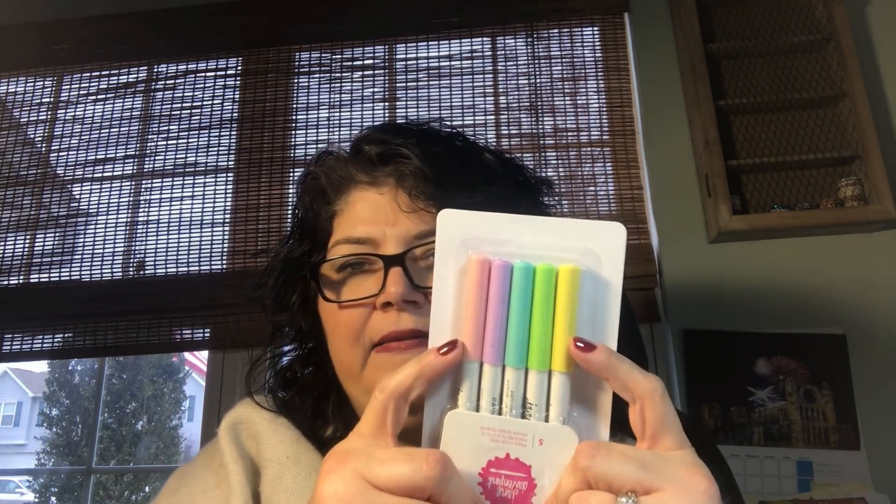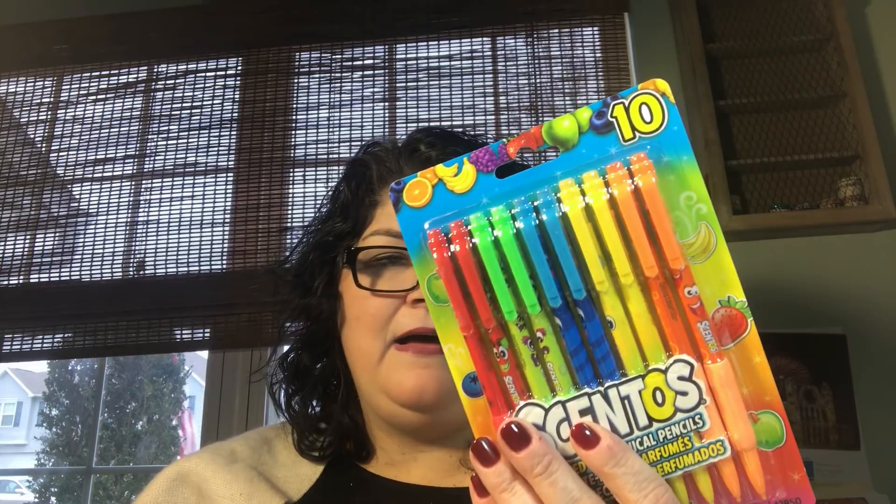And I didn't show you the Jane Davenport paint-over pens in the pastel colors — I love these, they're like paint pens. And then this is for Dennis's daughter — they're scented mechanical pencils. She loves to draw and I thought the scented ones would be kind of cute.